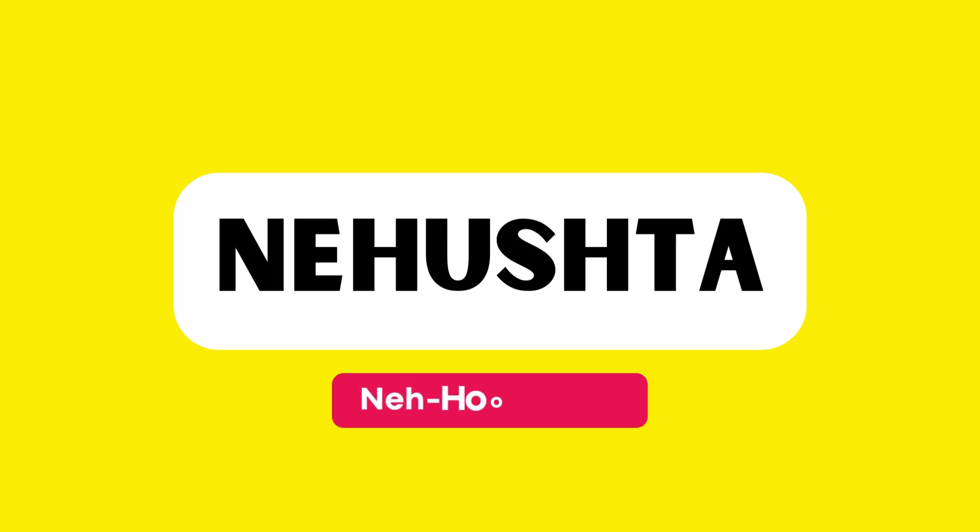This word is pronounced as nehushta. Let's practice together. Good job!